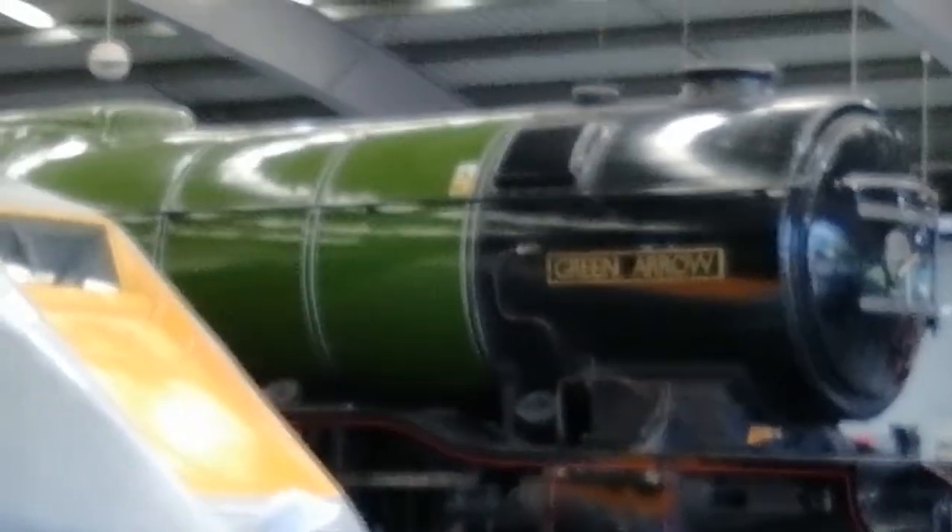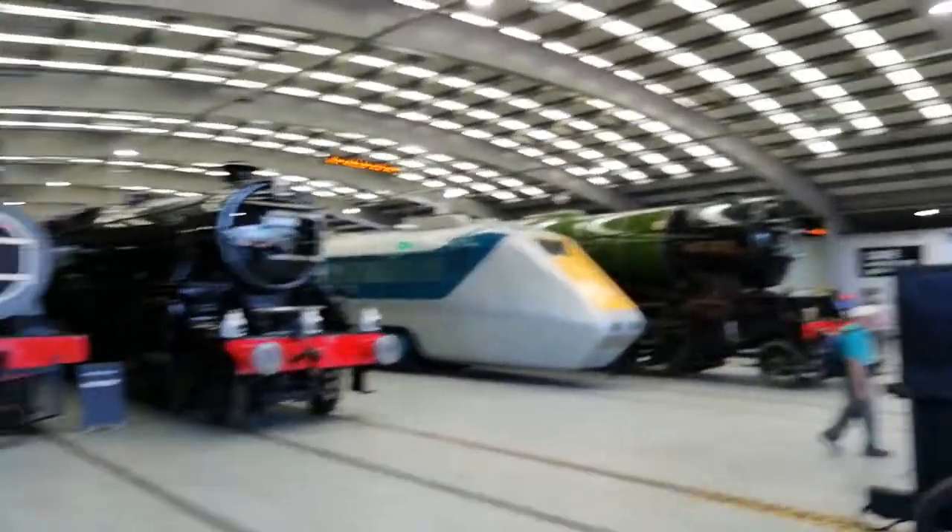I don't know if you'll see it or not, but there's the very aptly named Green Arrow. There's a lot of DC fans out there.